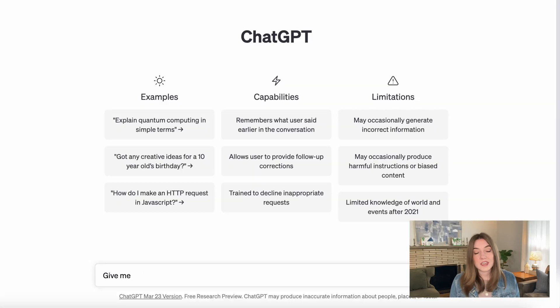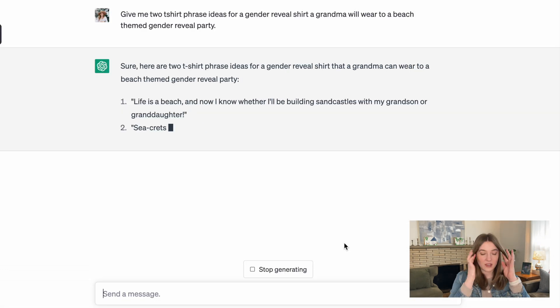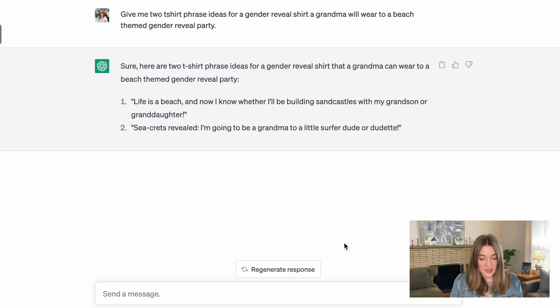I'm logged on to my ChatGPT account and I asked it the question: give me two t-shirt phrase ideas for a gender reveal shirt a grandma will wear to a beach-themed gender reveal party. The first one is 'Life is a beach, and now I know whether I'll be building sandcastles with my grandson or granddaughter' — already that is totally out, it's way too long for a good t-shirt. The second one is 'Secrets revealed — I'm going to be a grandma of a little surfer dude or dudette.' I really like this. We could tweak it and just say 'Secrets revealed dude or dudette' — that is a great option.